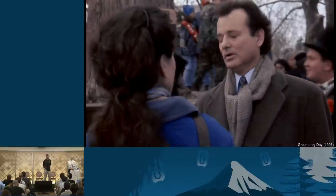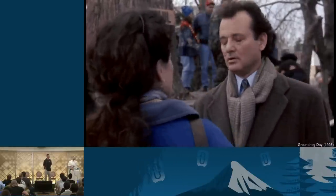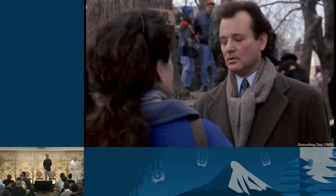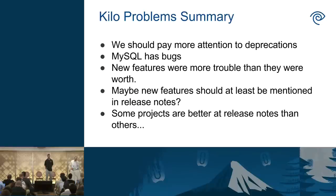After running into all those issues, just to summarize: a lot of the problems we ran into were because we didn't look closely enough at the release notes. We read all the Kilo release notes and felt like we were good, but we didn't read the Juno release notes to do our Kilo upgrade, and that was a big part of our problem. Things deprecated in Juno just weren't documented as removed in Kilo, so we didn't think about that.